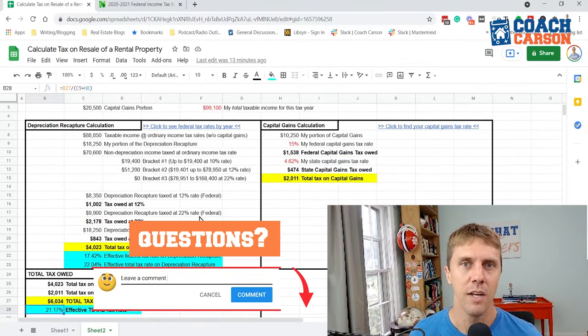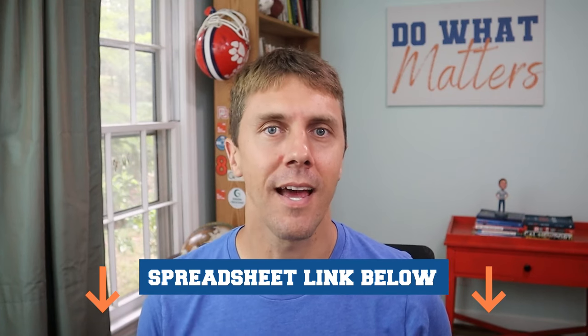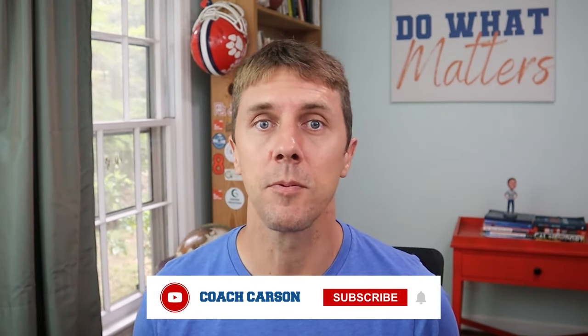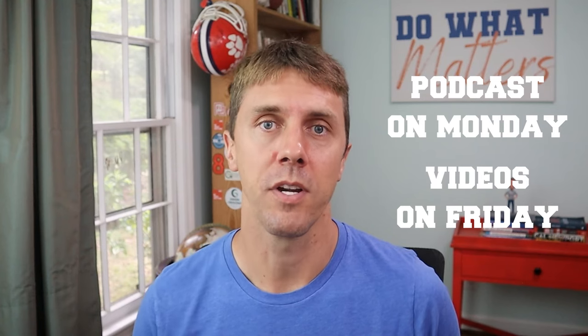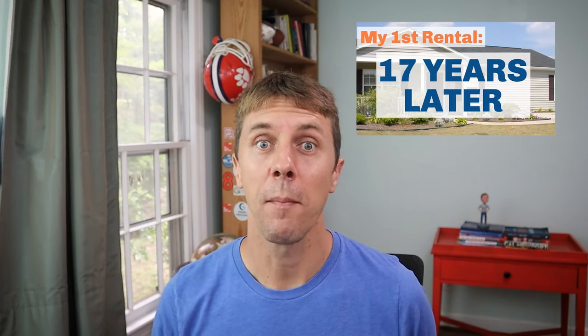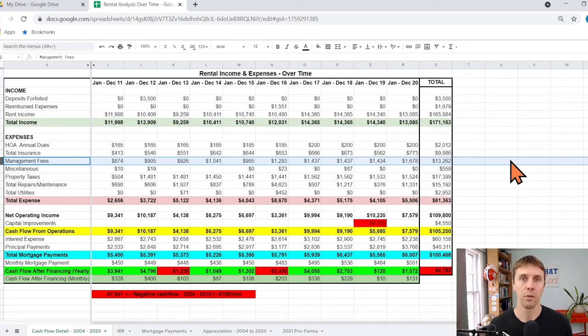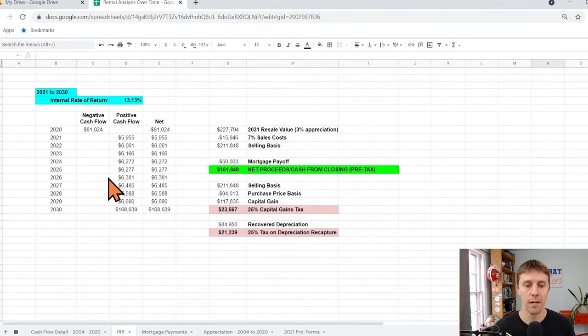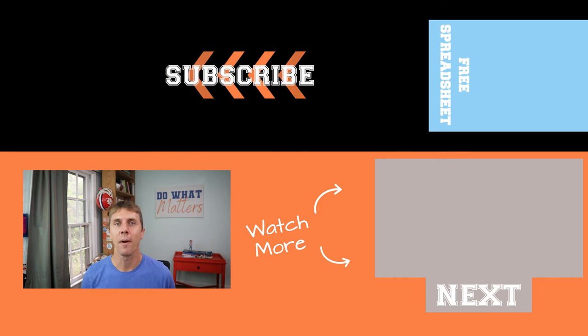I hope these explanations have been helpful. If you have any questions or comments, I'd love to hear from you in the comment section below. If you found this video helpful, please hit the like button. If you're new to the channel, hit subscribe and the bell so you don't miss anything — new podcasts every Monday and new videos every Friday. If you like in-depth number analysis like this, check out my next video about my very first rental property, bought 17 years ago — the numbers were a lot better on that one. You've been watching Coach Carson TV.